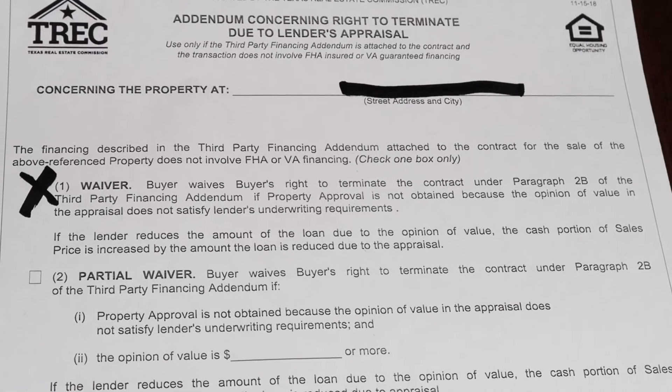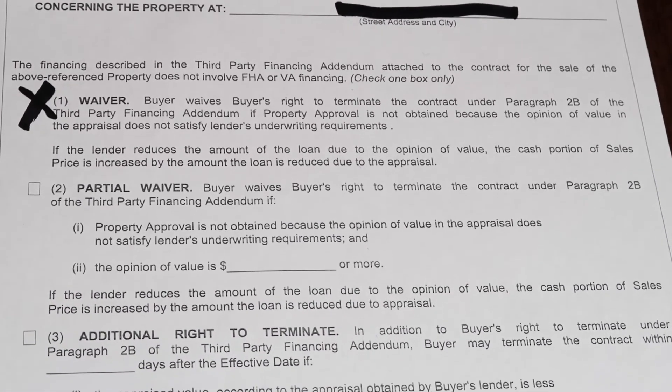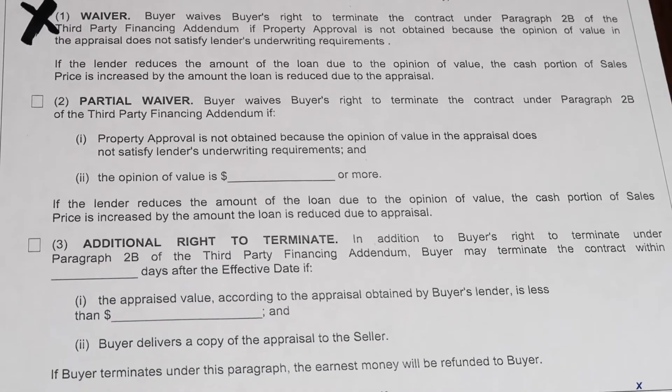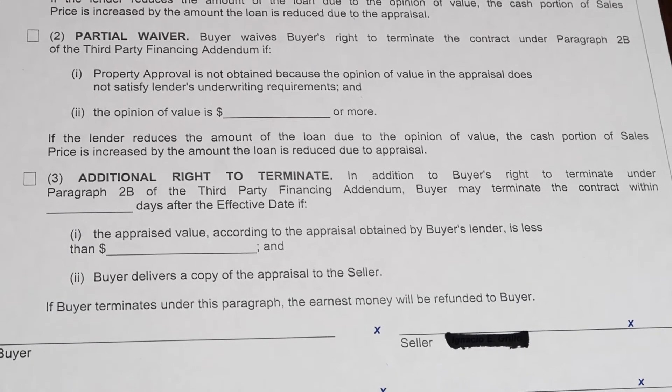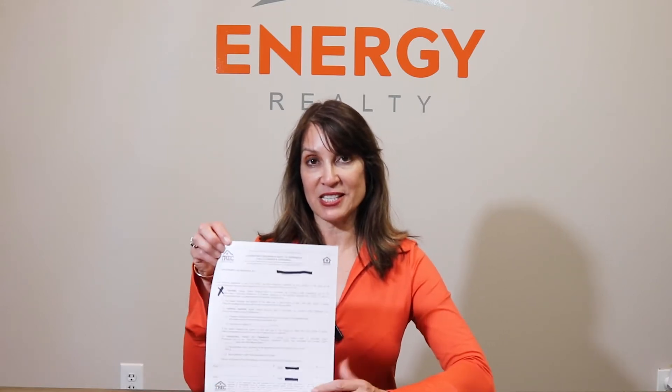What the appraisal waiver does: it is when a buyer is up against multiple offers, they are saying we will forego the requirement for an appraisal. I'm going to show you the document — there are two options here — and I'm going to ask you to use these with caution, whether you are a buyer or an agent representing a buyer.